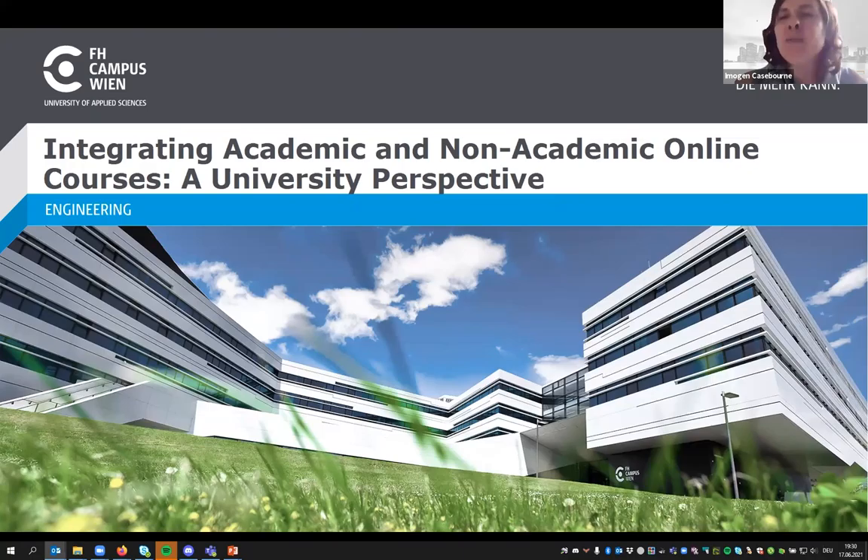Hello everyone and welcome back to this session where we have two interesting talks. I'd like to welcome Dr. Igor Milanovic and Sigrid Schiefer-Wenzel from the University of Applied Sciences at Vienna. They're going to be talking to us today about integrating academic and non-academic online courses from a university perspective. I'll hand over now to our speakers.